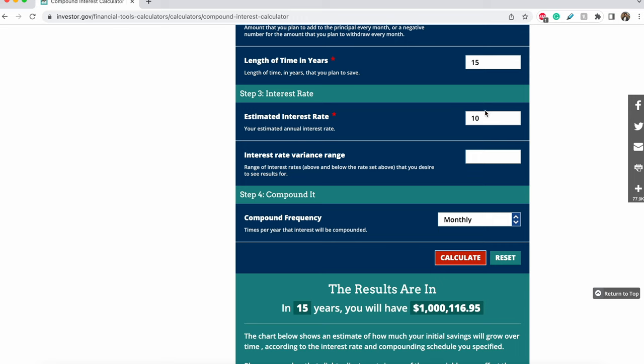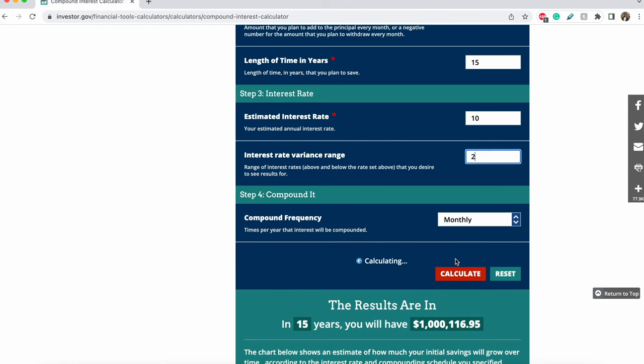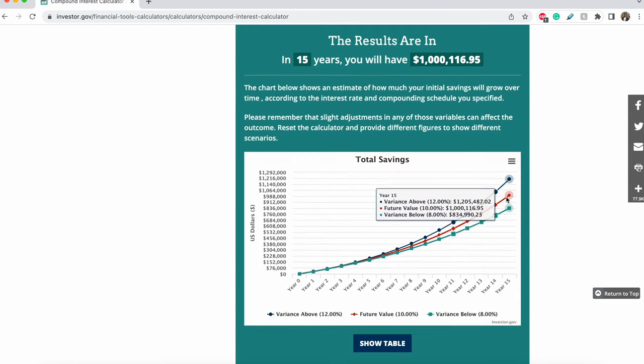If you want to see what 10% looks like adjusted for inflation, you can use the variance feature, which will show you two percent up or down — so 10%, 8%, and 12% average interest rate over 15 years. You can do this with whatever numbers you have for whatever time period to see how much you would save at the end.